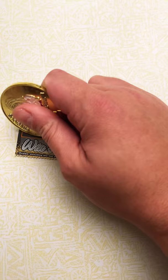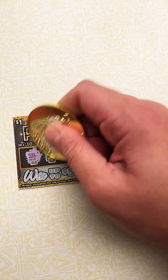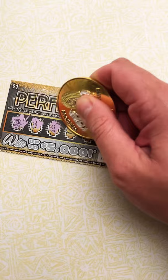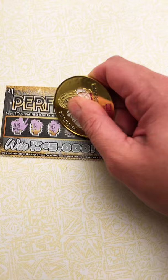Doing this one-handed is quite difficult. A 12. A 2. A 4. This is not working out well. A 6. An 8. And a 5.